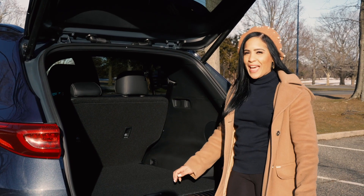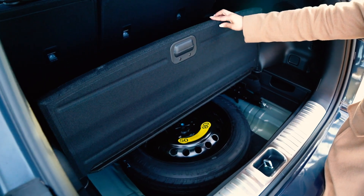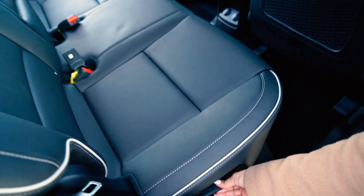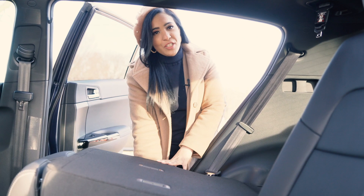Check this out — you have the cargo floor, easily removable. You have more space and you have the spare tire. And with the 60-40 split folding rear seat, you have even more storage and seating.